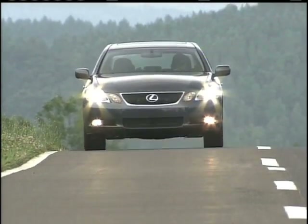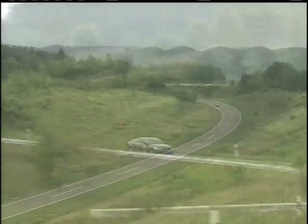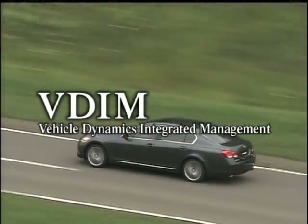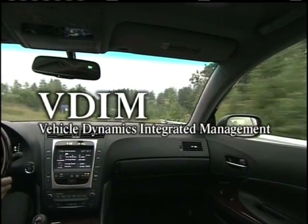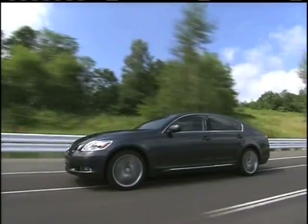The GS430, fully equipped with the advanced technology of Lexus, presenting the world's first advanced vehicle dynamics integrated management system, or VDIM, which assists in controlling steering. VDIM gives the driver peace of mind and enhances the pleasure of driving.